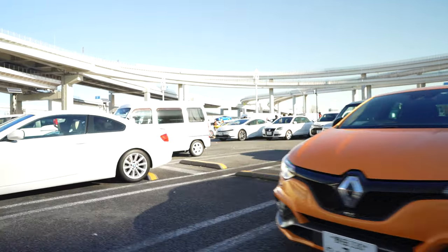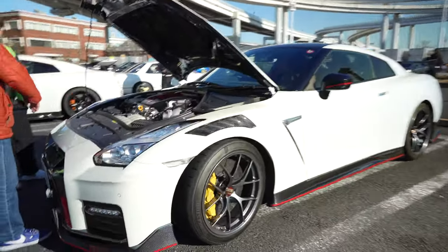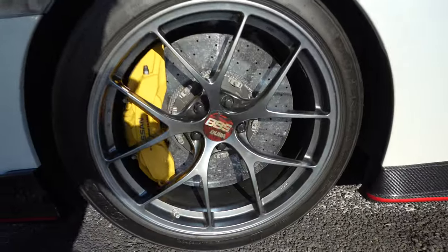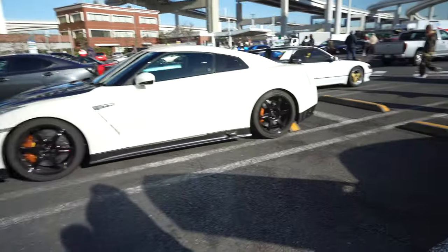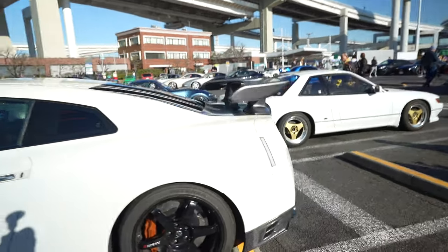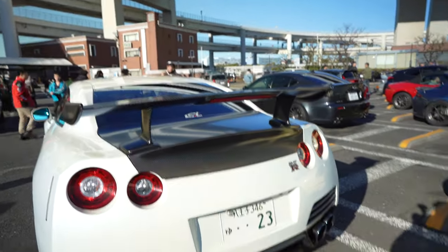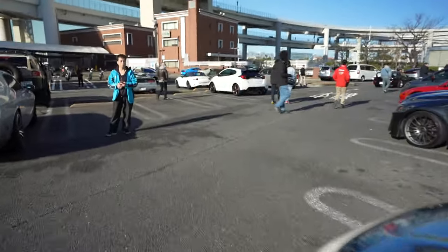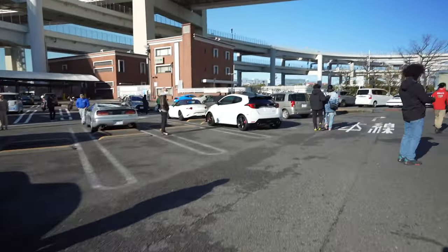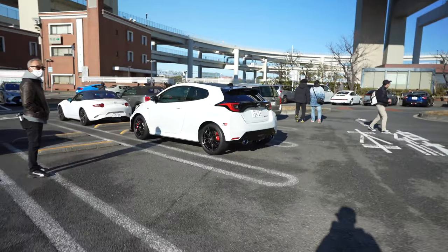Look right here! Nismo in the wild on the BBS's, baby. GTR — what kind of wing is this? And you got the GR Yaris. It's amazing when you see them in the wild.